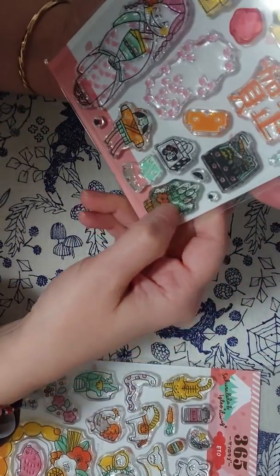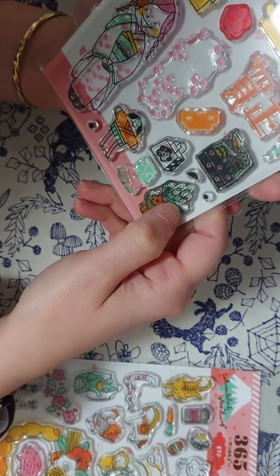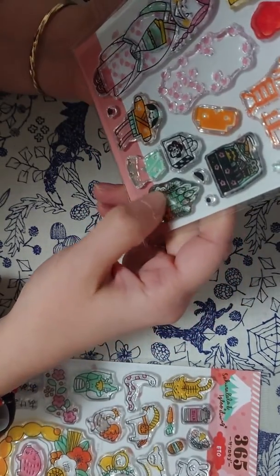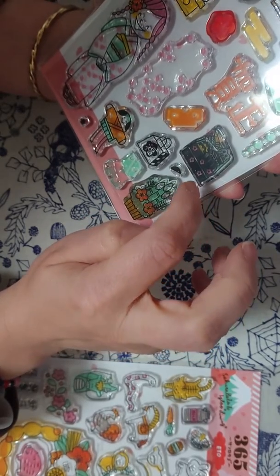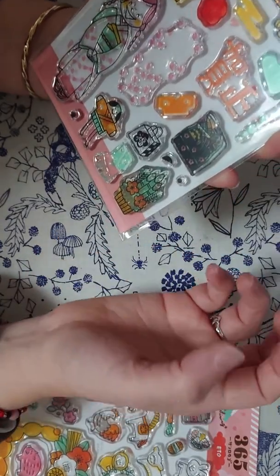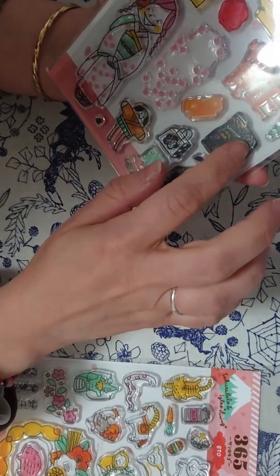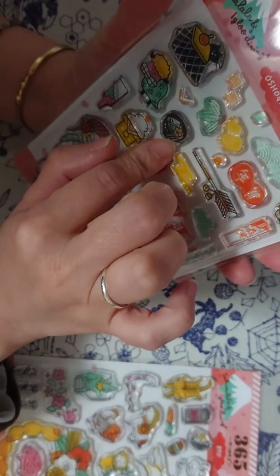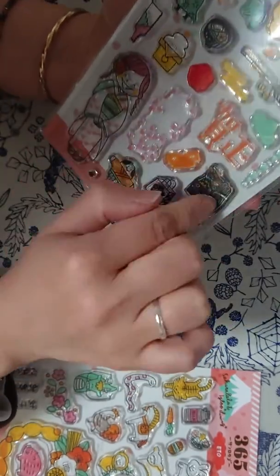This is a kadomatsu, made of bamboo and pines. It's supposed to mark the way for the god of the New Year so he knows to visit the house — kind of like the cookies for Santa Claus. And this is typical food for New Year: it's osechi ryori, a type of specific food with specific ingredients. Some people hate it, some people love it. We also eat ozoni, a special soup for New Year that has mochi inside — it's really delicious. These are the foods for New Year.